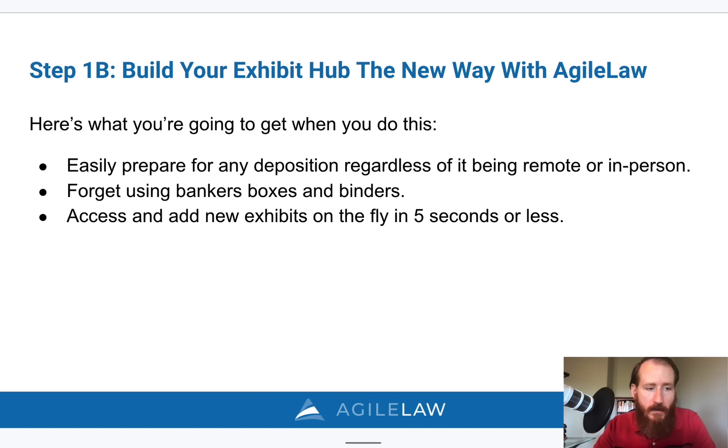By doing so, you gain an advantage in the case. You can introduce unexpected exhibits, gain the upper hand, control the process, and potentially secure a better settlement for your client. With the ability to introduce exhibits seamlessly, you have greater control over the deposition proceedings and can steer the direction of the case more effectively. This is exactly what happened with Erica Berg — she was able to impeach a witness they were deposing because they were able to find evidence on the internet during the deposition.